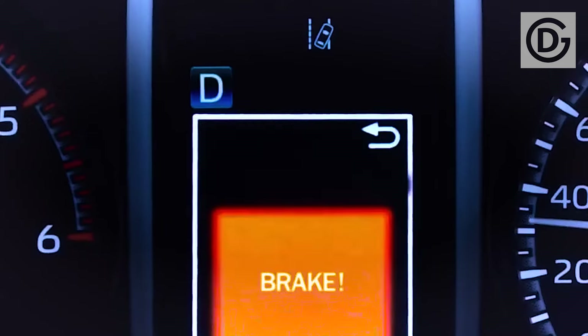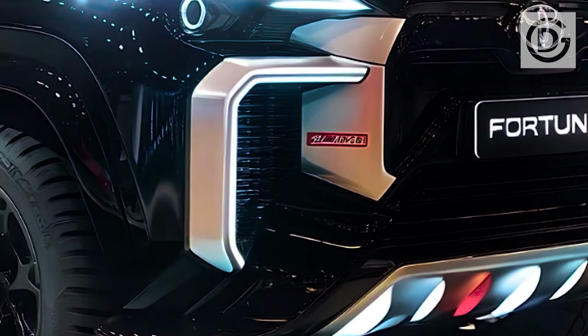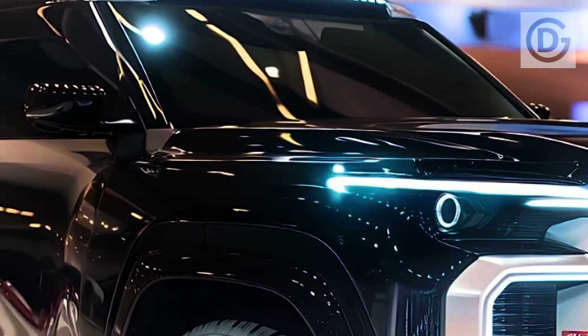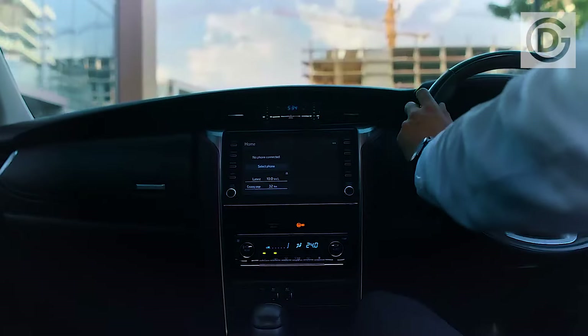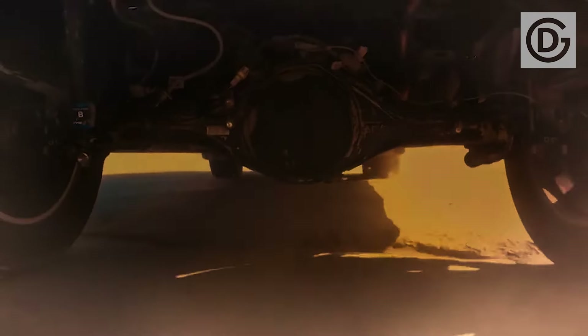One of the most significant advantages of a hybrid system is the potential for hybrids to have superior fuel economy when compared to conventional gasoline or diesel-powered automobiles. The Fortuner Hybrid has been lauded by numerous reviews for its capacity to combine the advantages of a gasoline engine with those of an electric motor, producing a vehicle that is both powerful and environmentally friendly while generating a low amount of pollutants.